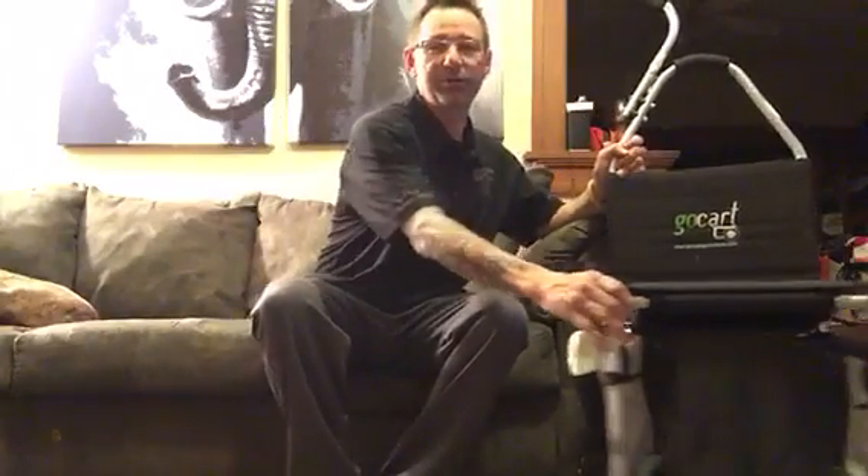Hello everyone, it's Maury Reynolds. I'm doing my 2016 in-the-bag. First, I wanted to once again thank Latitude 64 for sponsoring me for another year. I'm so grateful — they are definitely the best disc golf company out there and I just couldn't be happier. Anyways, here we go.